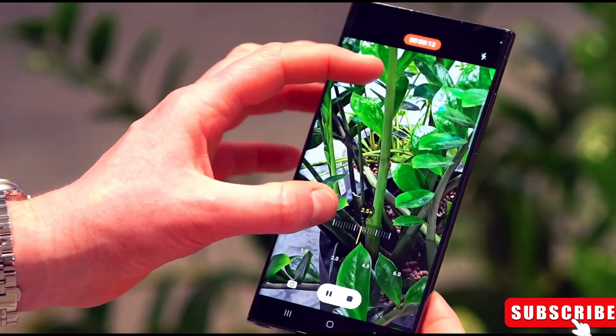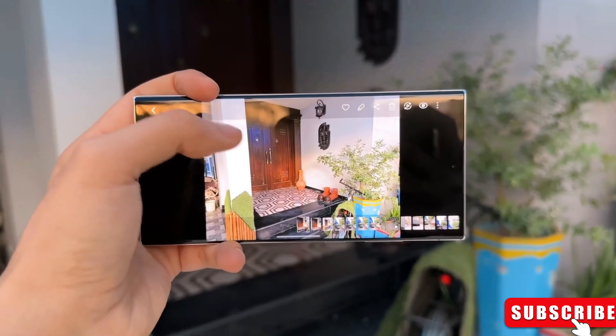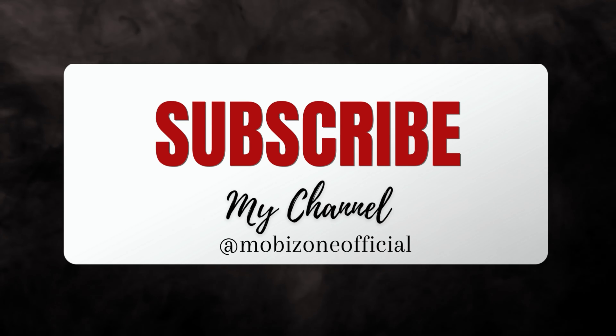Stay tuned to see more of the Galaxy S24 Ultra. Are you excited about the potential upgrades? Drop your comments down below. Don't forget to give this video a thumbs up if you enjoyed it, and subscribe for more tech content. Thanks for joining us today on MobiZone, and we'll catch you in the next one.